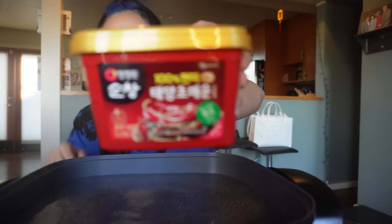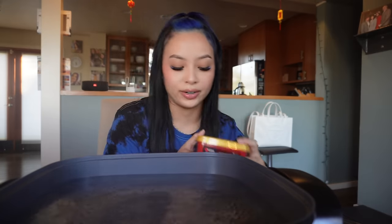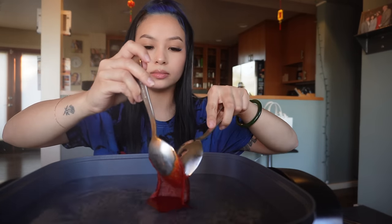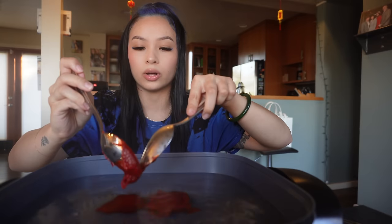So the first thing I'm going to add is this gochujang — it's Korean hot pepper paste. Honestly, all these ingredients you can find at your local Asian grocery store. However, if you don't have an Asian grocery store near you, I'm going to link my Amazon storefront down below. Not gonna lie though, Amazon low-key taxed me for all these ingredients, but if you have no choice or really want to try it, check out my storefront. I'm going to mix in two big tablespoons of gochujang. I'll also leave the recipe and measurements down below in the description.